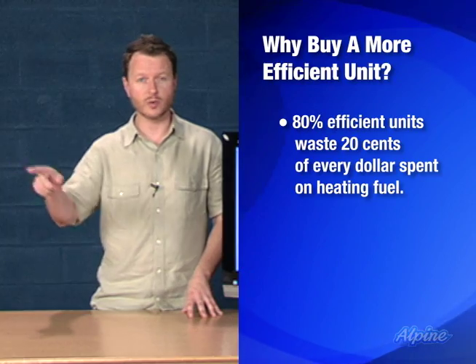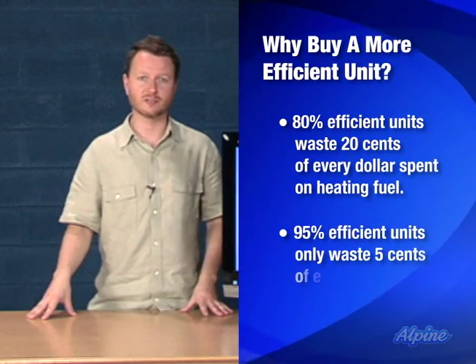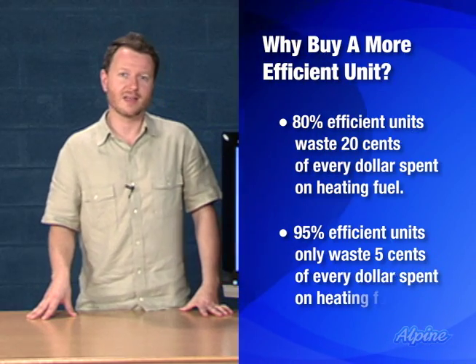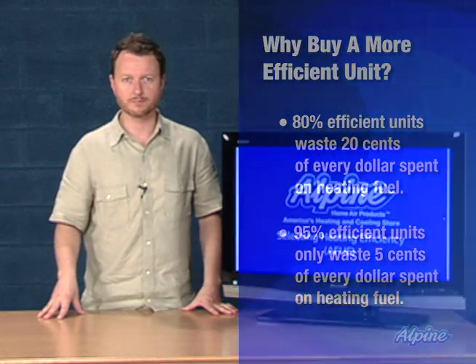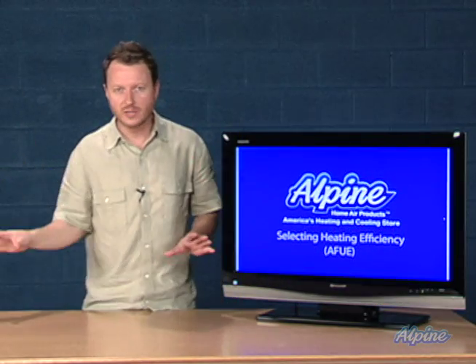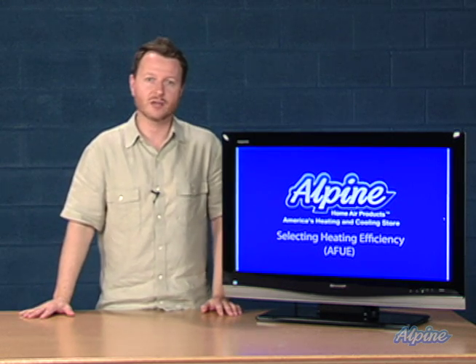With an 80% AFUE, 20 cents of every dollar is wasted out the chimney. Whereas with a 95% efficient furnace, 95 cents on every dollar would heat the home and only a nickel would be wasted. Over the life of the equipment, your savings could be significant by purchasing something with a high AFUE rating.